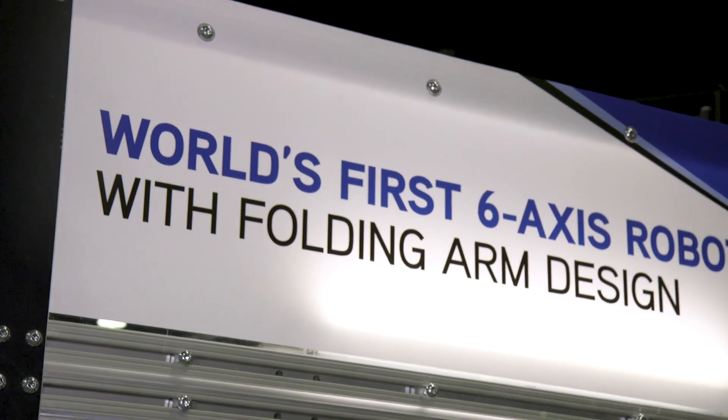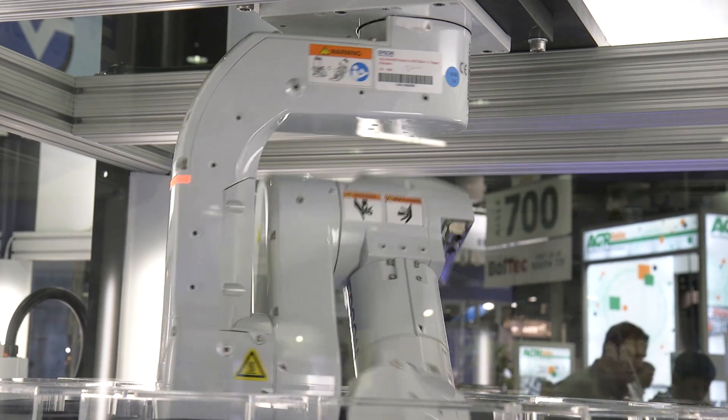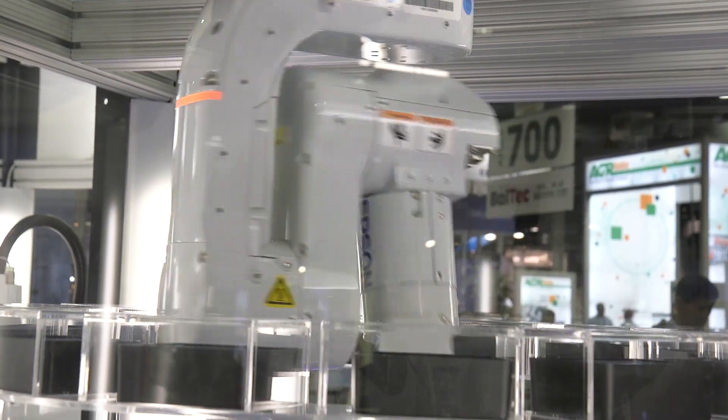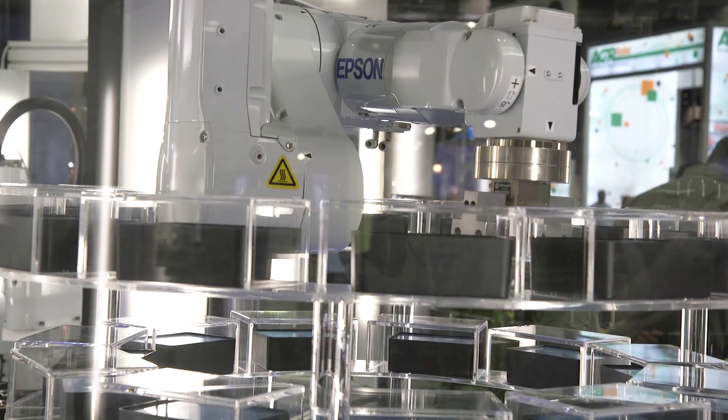We also have a wide variety of 6-axis robots that are used in all types of industries. Today, we're here to talk to you about the Flexion N2. The Flexion N2 is the newest model in our 6-axis lineup, and it has some very unique qualities never before seen in 6-axis models in the industry. Flexion N2 can be used in the medical, electronic, automotive, and pretty much all the different industries that we typically sell into.